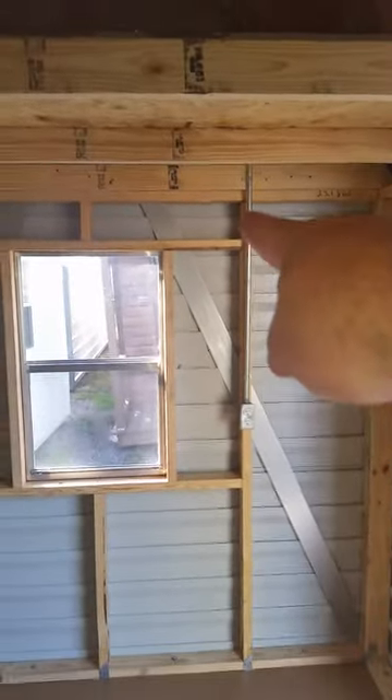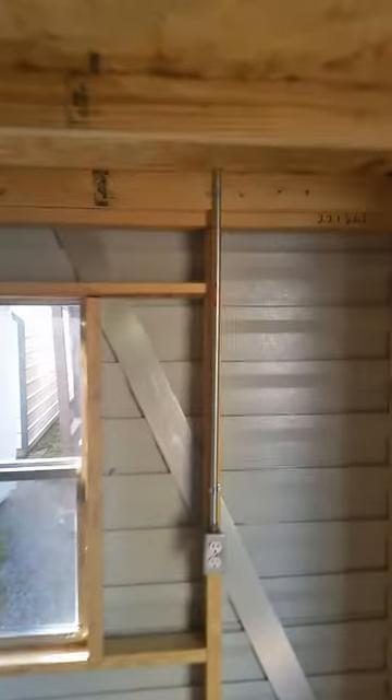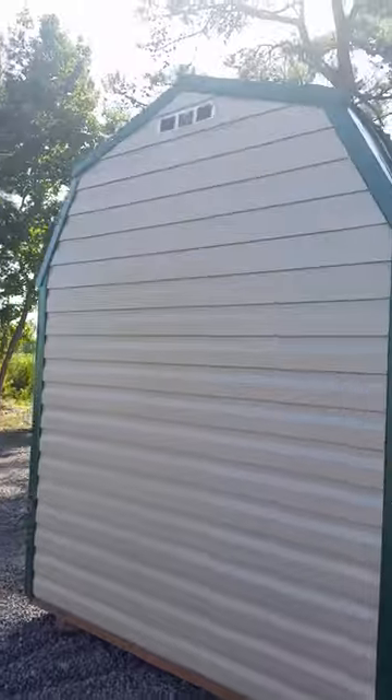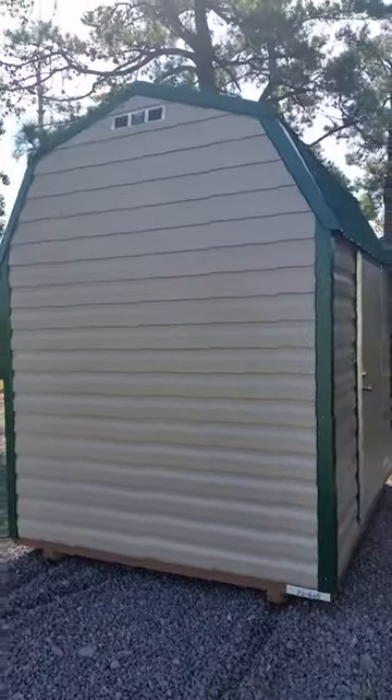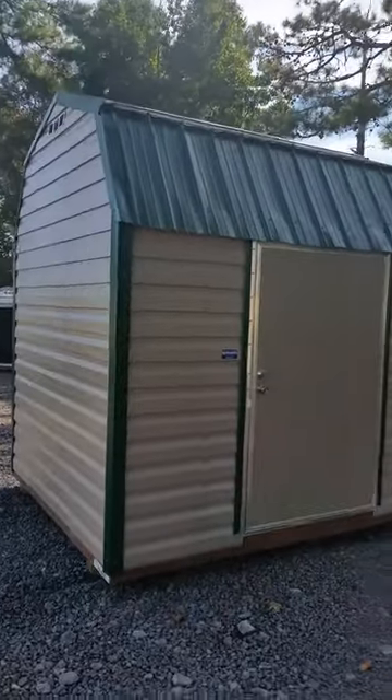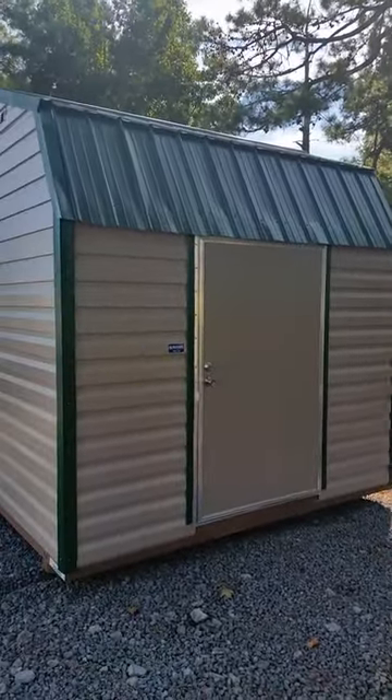I'm a fairly tall guy and I have no problem walking under here, because that's 7 feet from the floor to the bottom of that 2x4. So this is an excellent way to create a lot of storage space in a small building. This is something new and kind of fun from Cool Sheds. I appreciate you watching this video, I hope it was helpful — have a great day!